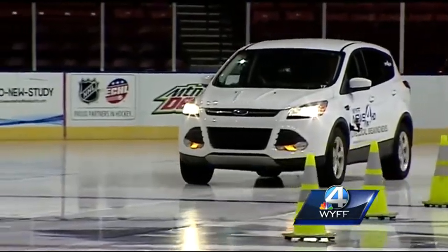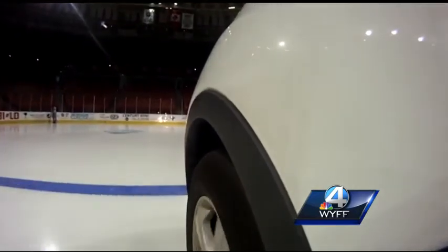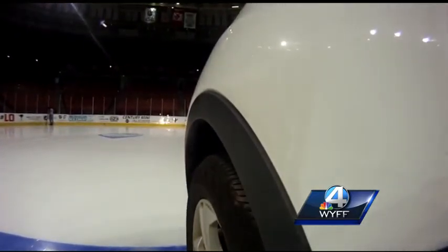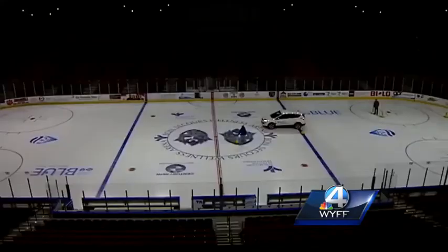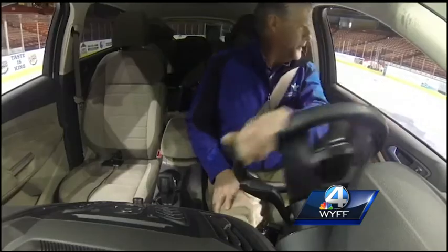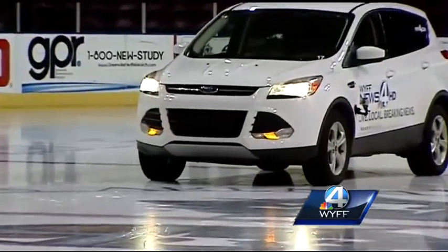It's a first for WYFF News 4 — the Greenville Warriors allowed us to drive on the ice. We used four different cameras to show you how long it could take to come to a complete stop on a sheet of ice. Arena General Manager Roger Newton was behind the wheel. Going 5 miles per hour, after hitting the brakes, it took 10 feet to stop.